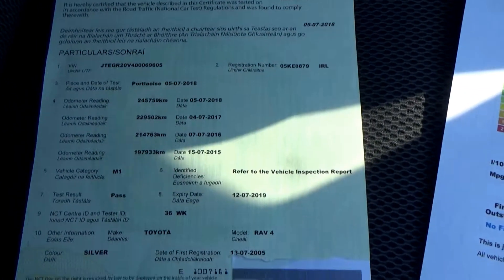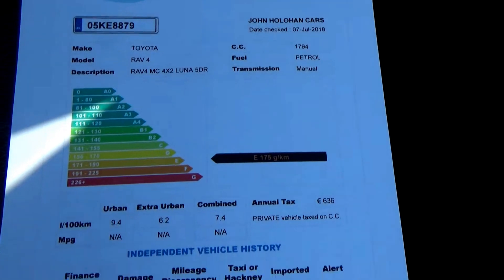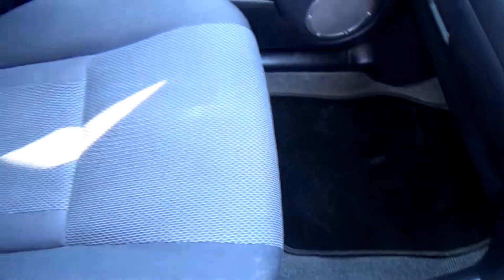That's your new NCT certificate there. All cars come with cartel history certs just to verify that they've never been crashed or stolen. Paperwork out of the way — that'll all come with the car at the time of sale.